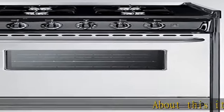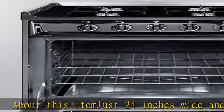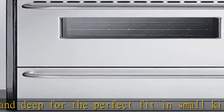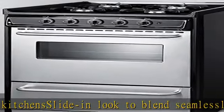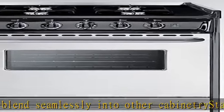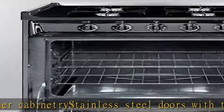About this item: just 24 inches wide and deep for the perfect fit in small kitchens. Slide-in look to blend seamlessly into other cabinetry. Stainless steel doors with towel bar handles bring a professional look to the kitchen. Two wire racks with safety brakes included, with several glide positions to accommodate a variety of sizes. Push-to-turn knobs offer easier, safer access, preventing users from reaching over hot burners to adjust.